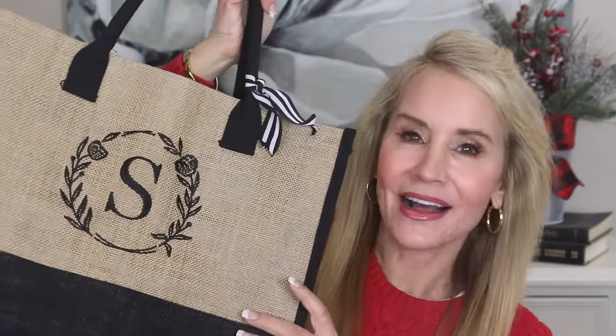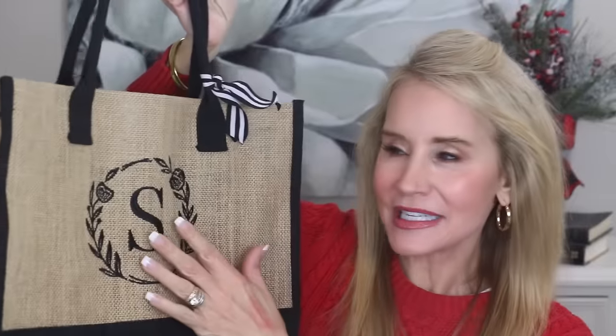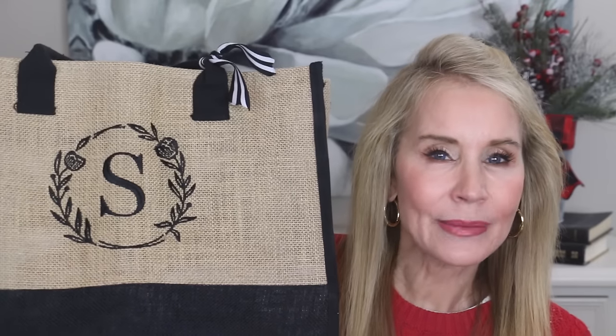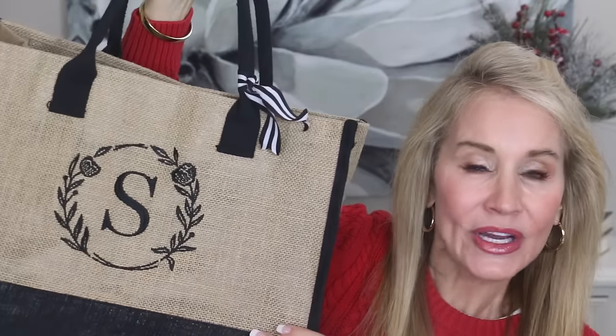I almost forgot this one — I love this jute tote and it is only $17.99, making it a wonderful gift. I use it myself when I go to Trader Joe's to pick up a few items. I just ordered two more with the initial M — one for Melanie and one for Molly. This would be a great little extra gift or a lovely hostess gift at a holiday party — you could give it as the gift bag or even as a Christmas gift bag. I think anyone would really appreciate this.